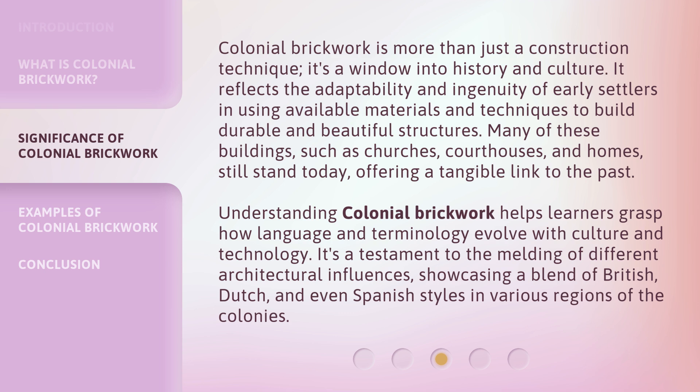Understanding colonial brickwork helps learners grasp how language and terminology evolve with culture and technology. It's a testament to the melding of different architectural influences, showcasing a blend of British, Dutch, and even Spanish styles in various regions of the colonies.